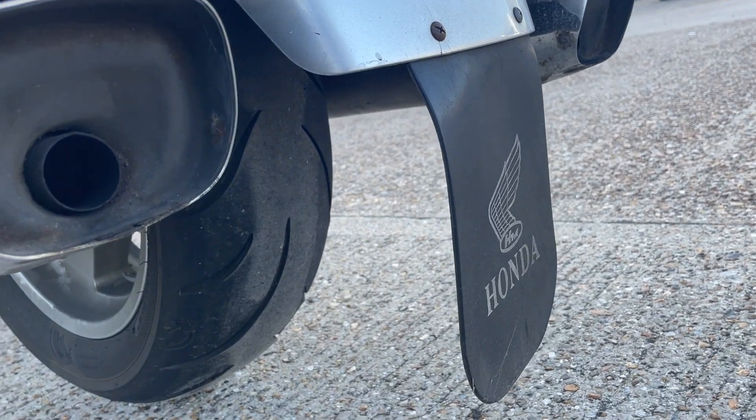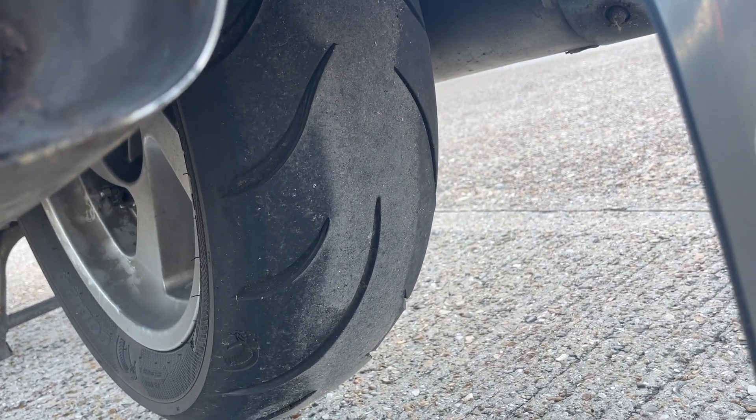The rear tyre is getting low, so for the asking price you can put a new tyre on it.